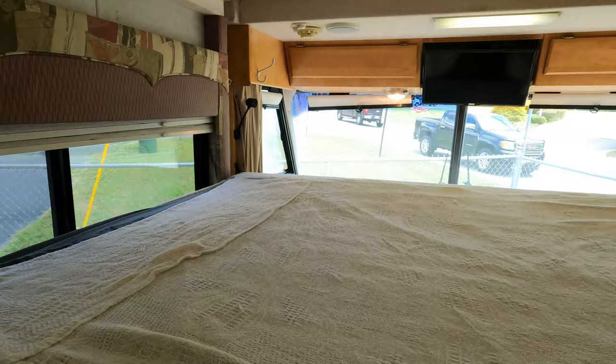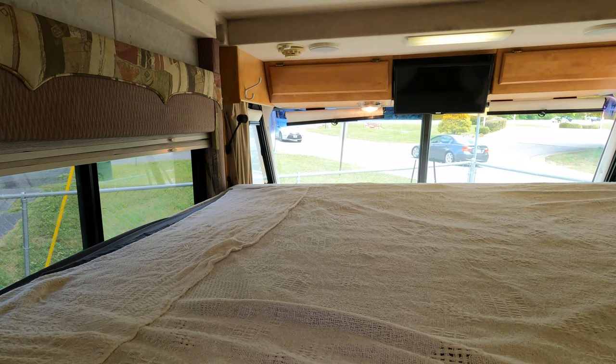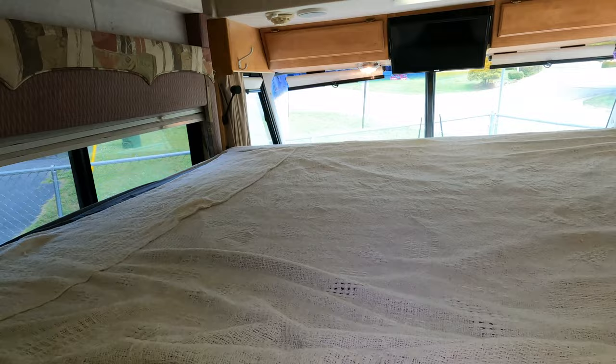These things were designed with no cost spared — these weren't sold to people to save money. These were for people who wanted the ultimate in a small Class A motorhome. Back in 2002, there weren't many small Class A motorhomes under 30 feet, but this is definitely one of the best ones. And of course you just push a button and it goes up.